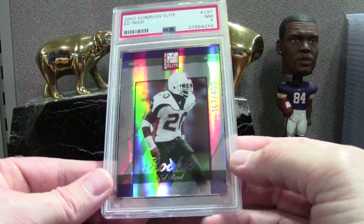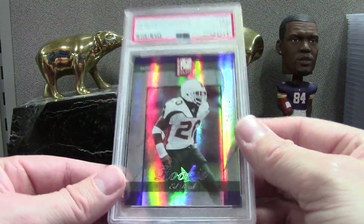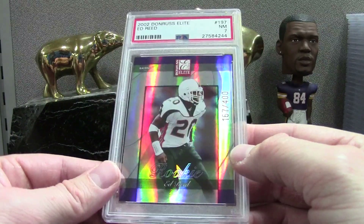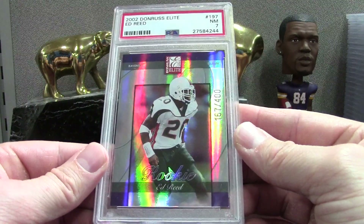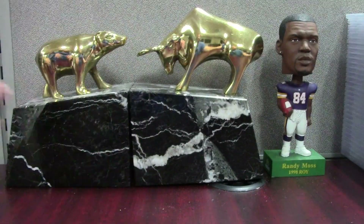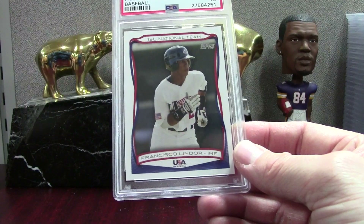This is pretty shabby — I just wanted this card slabbed because it's just a badass card. Look at the shine on that — this is 2002 Elite and he's in the Miami uniform, out of 400, he's a Hall of Famer obviously. I was hoping for an 8 or 8.5 on this, so a 7 — it's okay, I'm going to keep that one. Here's a couple more of those Topps Lindors.